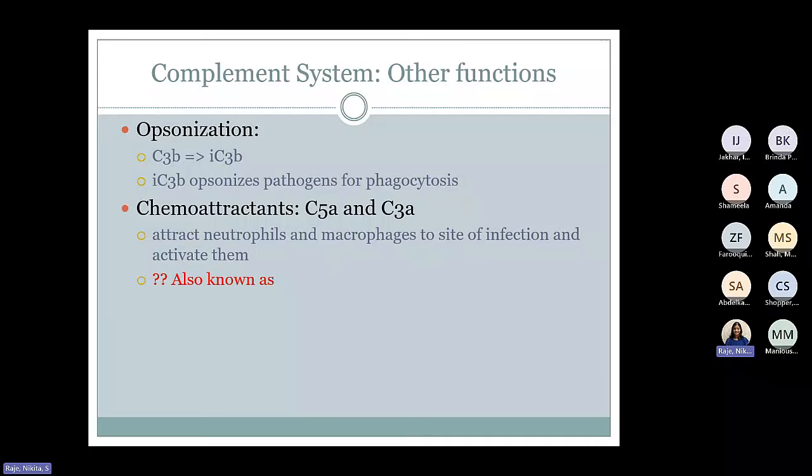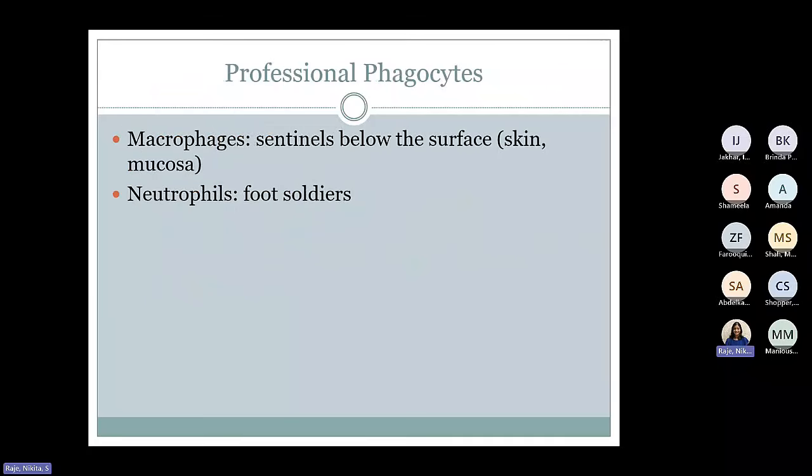There are a few other functions of the complement system apart from the membrane attack complex. It can help with opsonization — there is a fragment called iC3b that helps in opsonization. There are also chemoattractants like C5a and C3a that attract cells like neutrophils and macrophages to the site of infection — they are also known as anaphylatoxins. By the way, things in red are what I want you to memorize. Also, in the immune system, there are more than one name for the same molecule — like we saw for membrane cofactor protein or decay accelerating factor, there might be a CD marker and another name. Unfortunately, you have to memorize both.